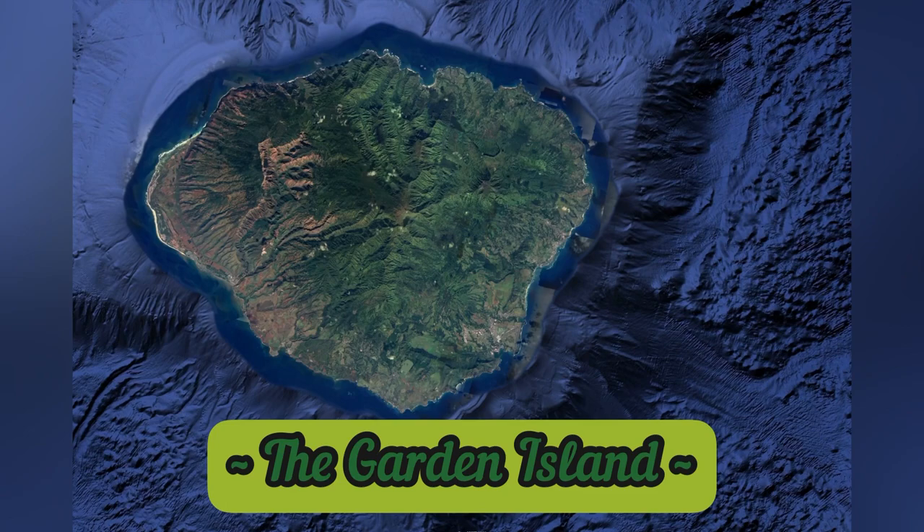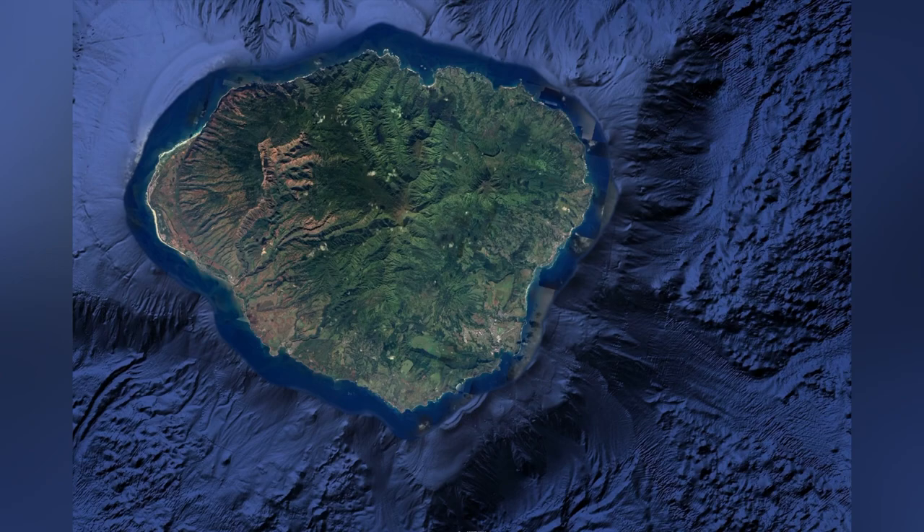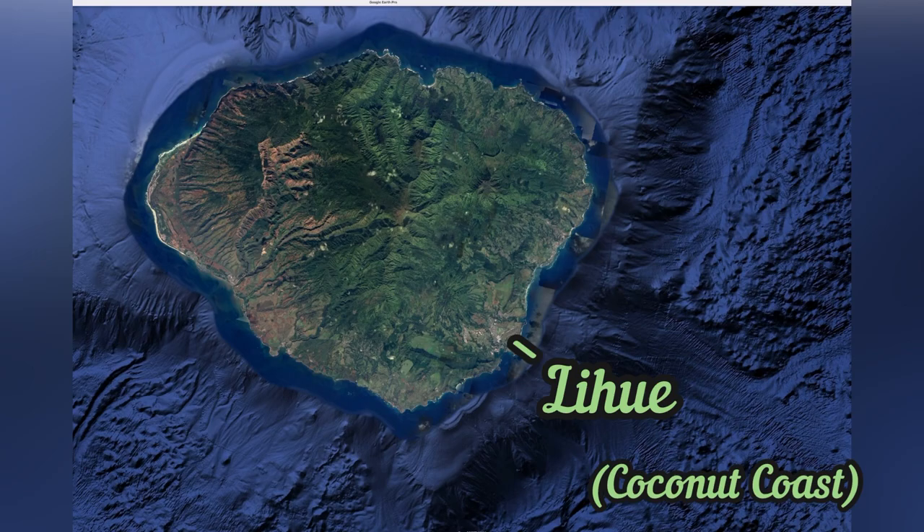This is Kauai, also known as the Garden Island. It's the fourth largest island of the Hawaiian Islands. There are four main regions in Kauai.